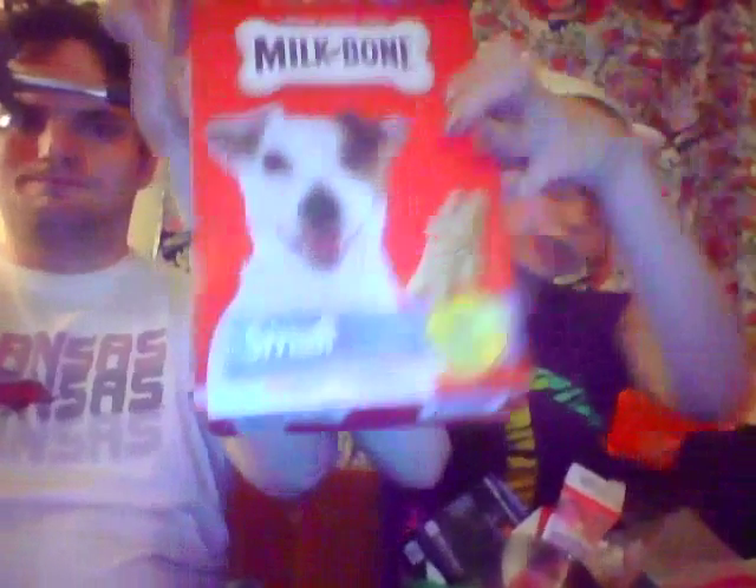These are just regular boring Milk Bones in the small size. We got these for Layla when she was a puppy. They are much too small for her now, so I just got one of the big 7-pound boxes of beef-flavored ones for large dogs from Walmart, and she likes those. I do get her Milk Bones usually.